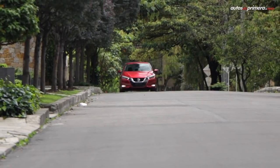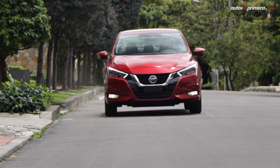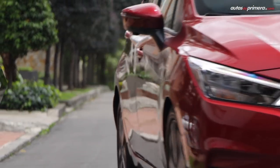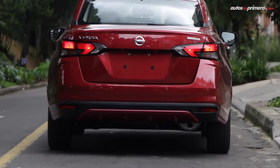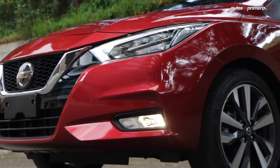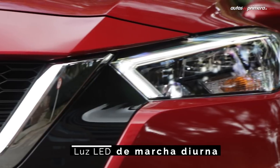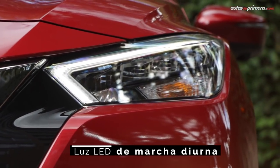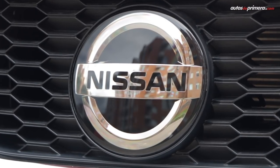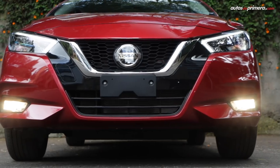De entrada, el cambio en diseño es completamente radical y el Versa deja atrás su aspecto de auto económico para ganar una apariencia más sofisticada, que toma rasgos del Nissan Micra y del nuevo Altima para configurar un carro más llamativo. Esto es evidente en el frontal, con una gran parrilla V-Motion y unos faros LED con DRL para esta versión Exclusive. Hay que destacar que el logo en el frontal en realidad es un radar, el cual ayuda al funcionamiento de las múltiples asistencias de manejo que trae.